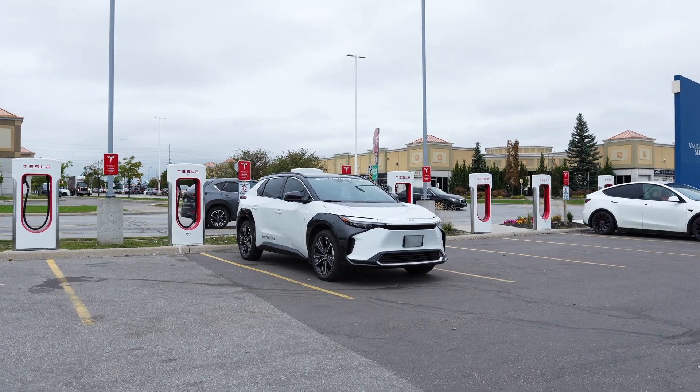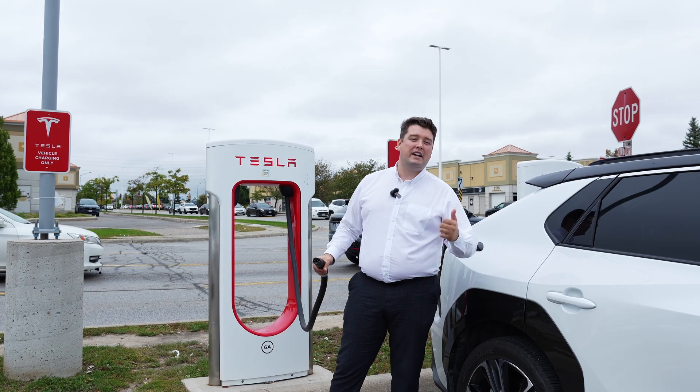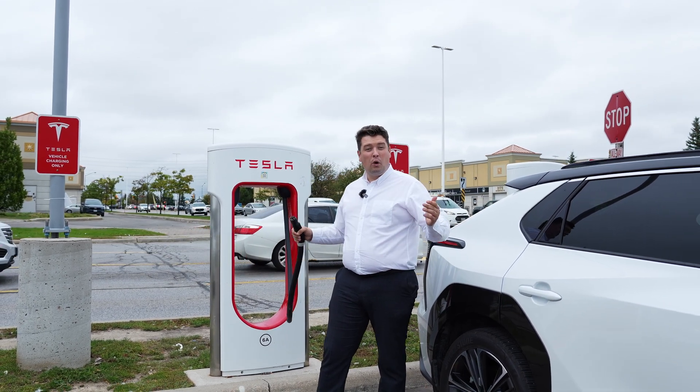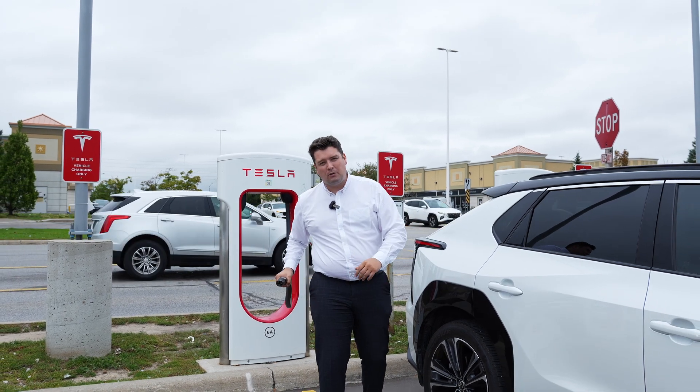DC fast charging, or level three charging, is the fastest charger available for a Toyota BZ. To get from about 20% battery life to about 80% is only half an hour of charging time — that is the absolute quickest we're going to get back on the road.